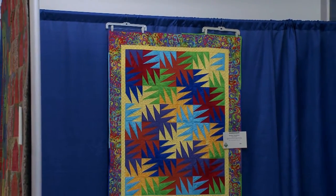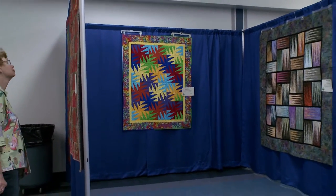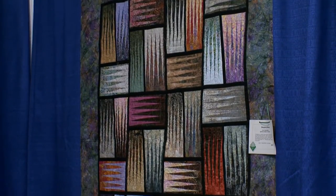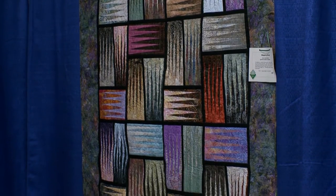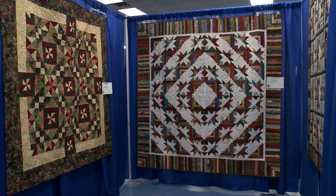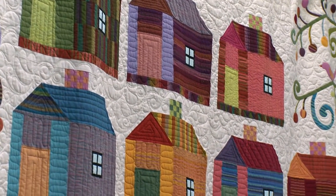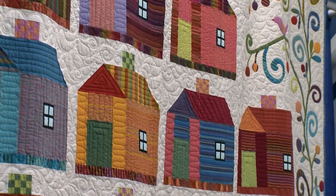We have a guild meeting once a month, and we meet at Lord of Life Lutheran Church on the second Monday of every month at 6:45. We have such a variety of quilters in our guild — very beginners up to masters of quilting. We have a business meeting, but we also make time during every meeting for show and tell, which is everybody's favorite time where you show what you've done.